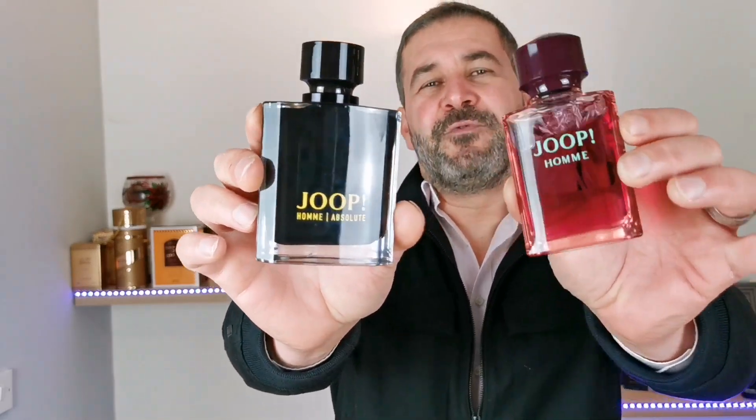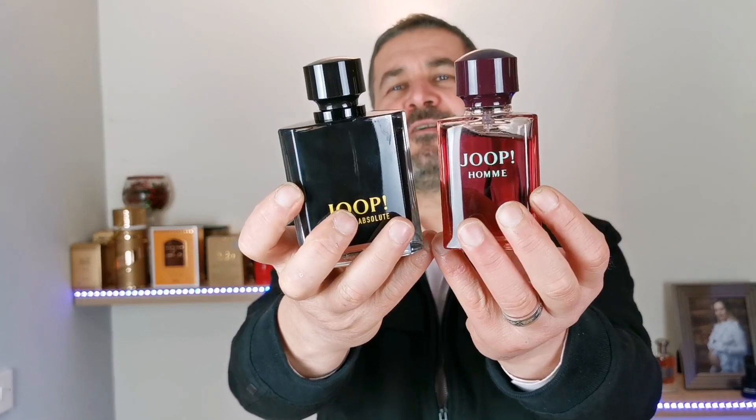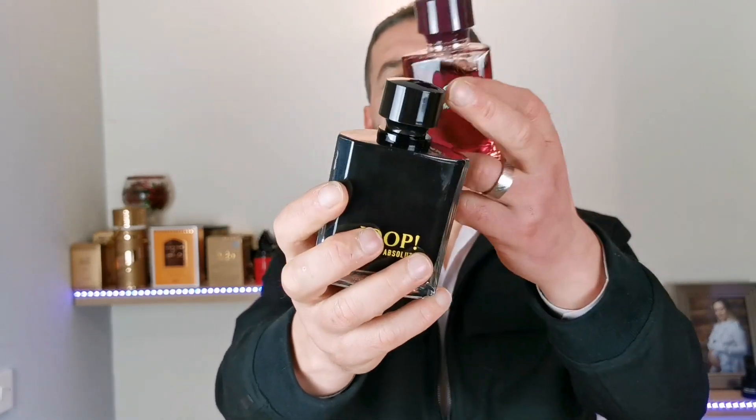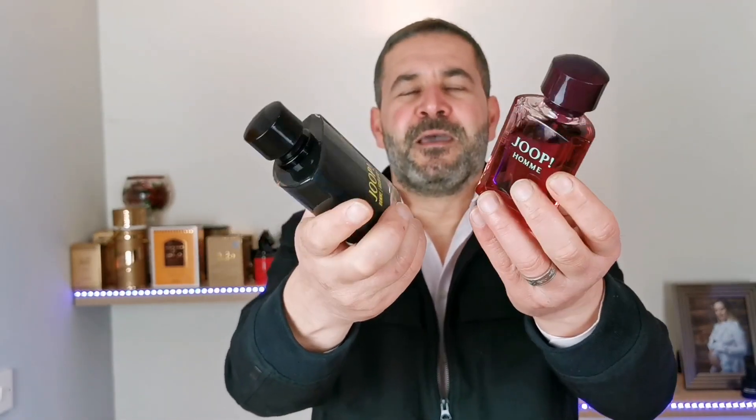This bottle actually reminds me a lot of the classic Jupes released in 1989 — the pink bomb. As you can see, the bottles are very similar; the caps are exactly the same. This one is a bit bigger but the shape is almost the same. Let's go to the notes now.